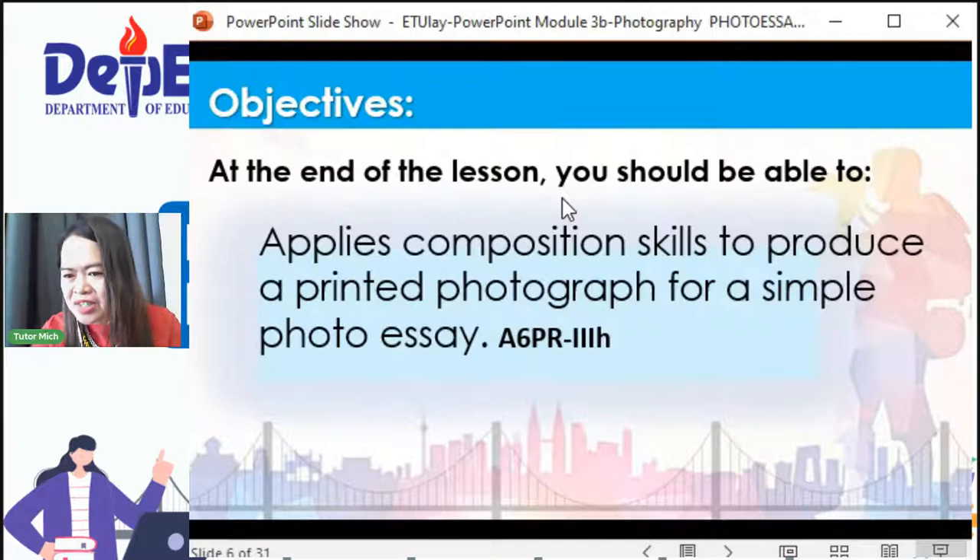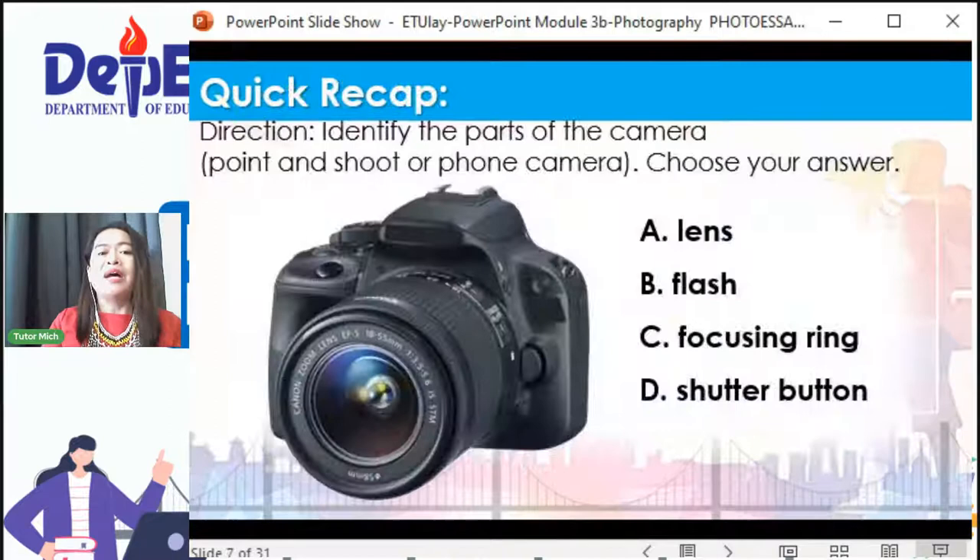Good morning sa lahat! Bago tayo magsimula, tayo muna ay mag-recap. Nakikita ba ang larawan diyan? Ito ang point and shoot camera. Ang gagawin ninyo, mga kids, identify the parts of the camera. Choose your answer dito sa ating box sa gilid. Bibigay kayo ng sagot ninyo, ituturo ko ang parts, at pakibigay ang sagot. Handa na ba? Handang-handa na!